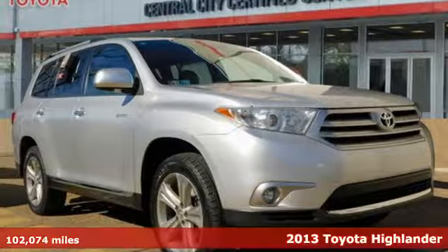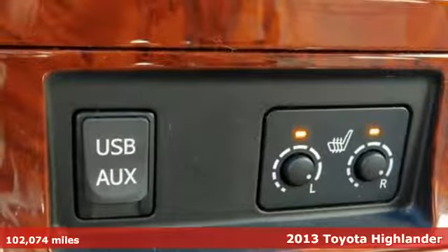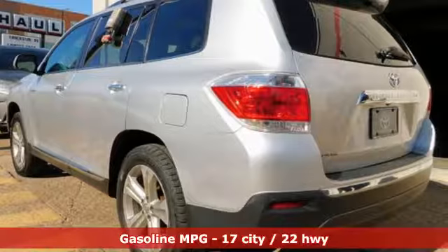Here's a 2013 Toyota Highlander. Toyota: steered by ingenuity, driven by passion. A great vehicle is comprised of great features like these.